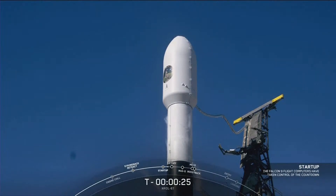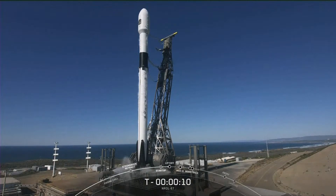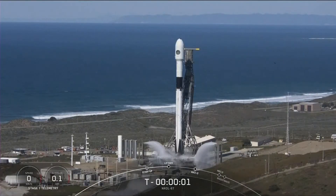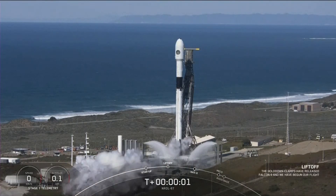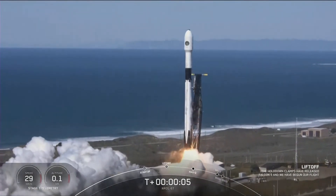We're now at T-minus-25 seconds. Let's listen in to the final countdown. T-minus-15... 10, 9, 8, 7, 6, 5, 4, 3, 2, 1, 0 — ignition! Liftoff of NRO-87! Go Falcon, go!